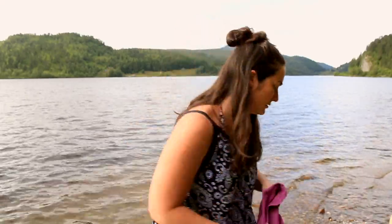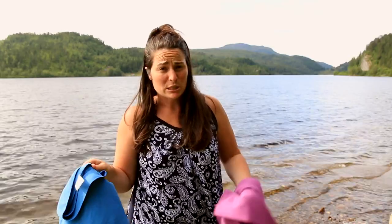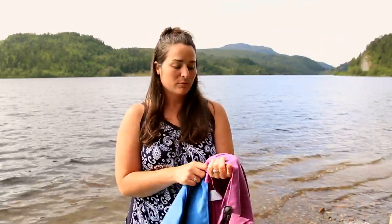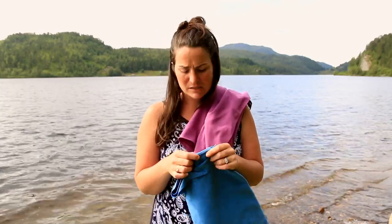Highlights of these towels: they're microfiber, which means they're quick-drying. They don't smell — we've used them almost every day for about a year now, and Jay got his more recently, and they don't smell bad. They are easy to hand wash or throw in the washer.